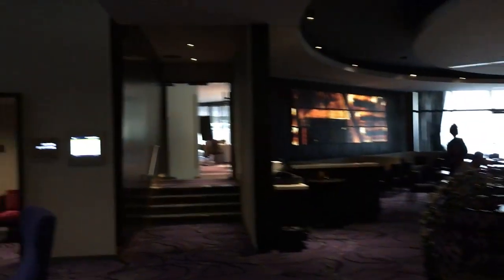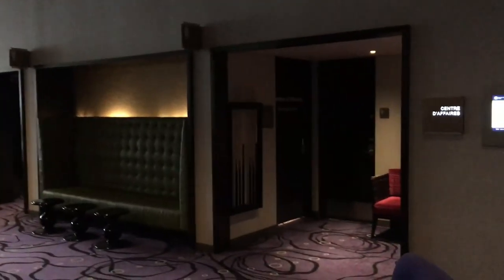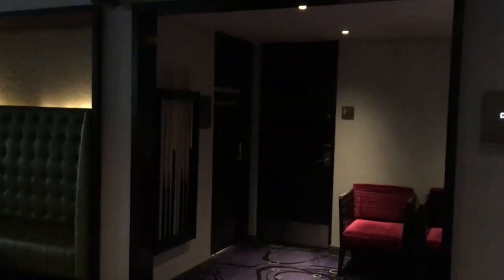From here, off to one side, there's this area with a pool table. There's also a business center right next to it if you need to print something out.